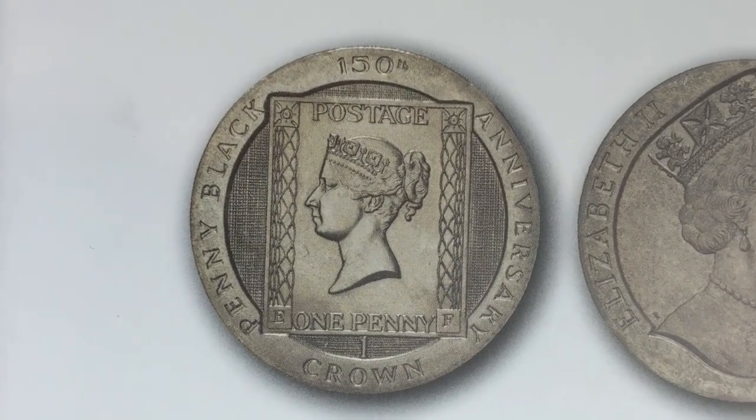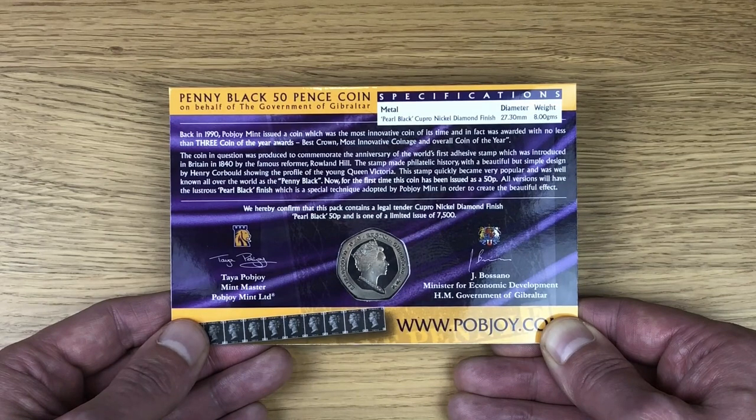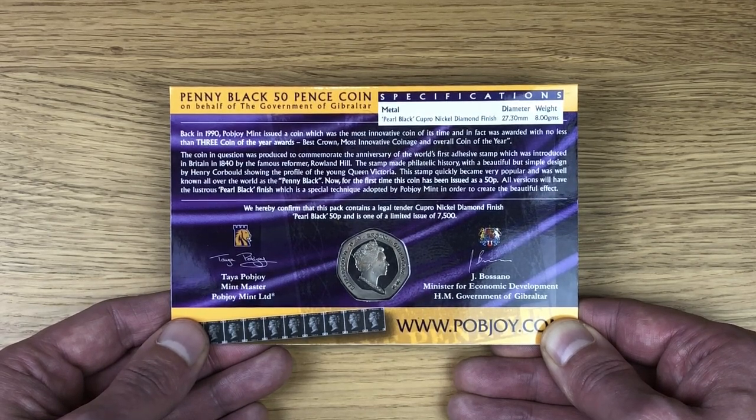That crown was made to commemorate the anniversary of the world's first adhesive stamp, which was introduced in Britain in 1840 by the famous reformer Rowland Hill. I think it's a coin that Andy from Coin Cupboard has got in his collection, and to be honest I think I'm going to add it to mine pretty soon.